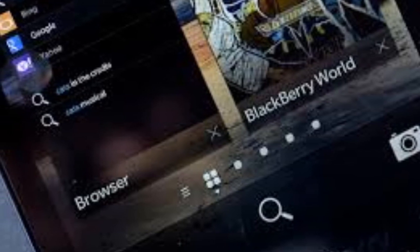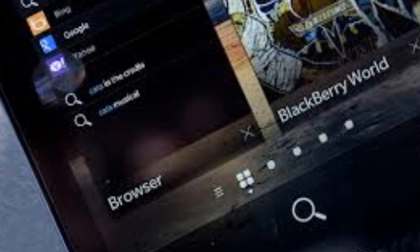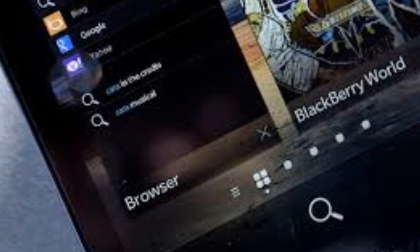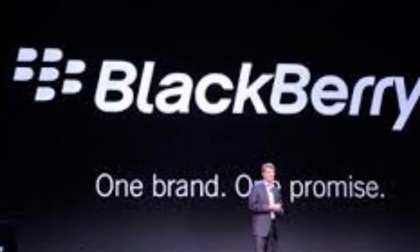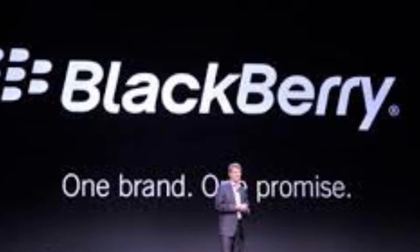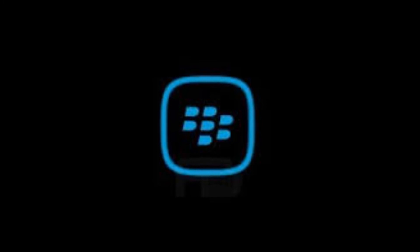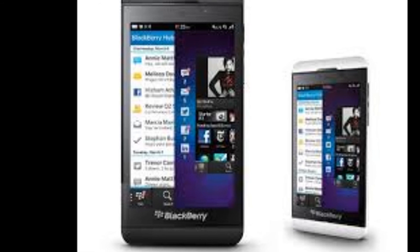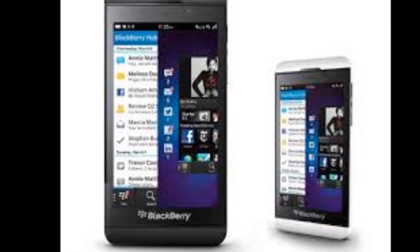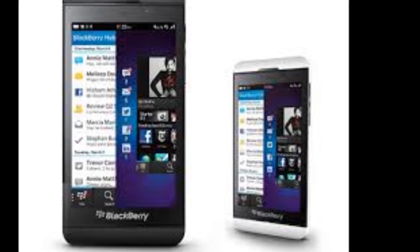Summing it up, the BlackBerry A10 will be a decent attempt by the Canadian manufacturer to keep up in the smartphone market along with the other big brands out there. The phone doesn't look much different than the recently launched BlackBerry Z10, but it sure looks more redefined and will be highlighting the good-looking BlackBerry 10.2 OS on a bigger screen. However, a dual-core processor with only an 8-megapixel camera might not stand out among the most recognizable flagships available in the market, but it still looks like a good solid BlackBerry device.